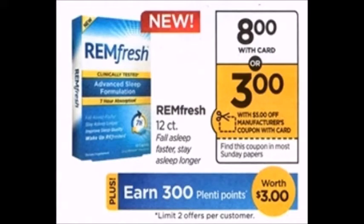The Rimfresh 12 count is $8 at Rite Aid. There is a $5 off one coupon coming in the 10/22 Smart Source, so you'll pay $3 and get $3 back in Plenti Points, making it totally free. It actually has a limit of two, so you can get two for free.